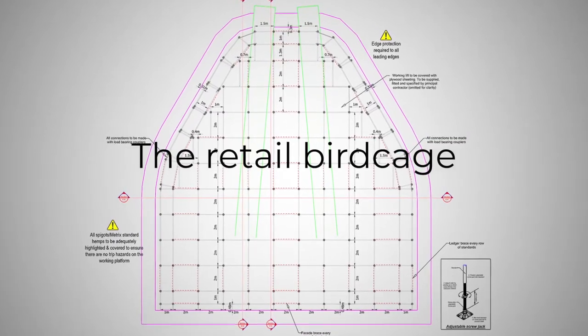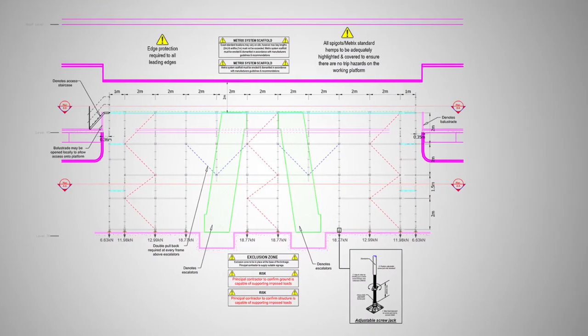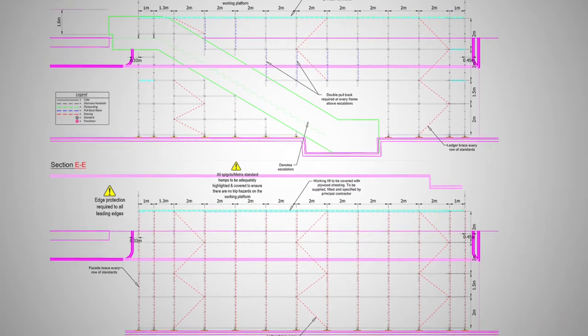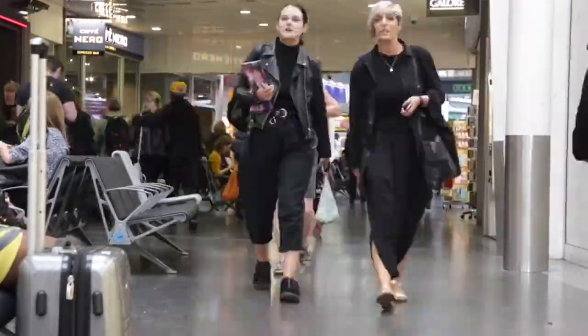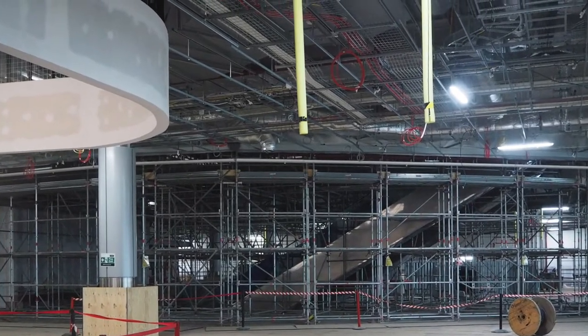If abseiling down to work on the roof was impressive, the challenge of designing and constructing the giant retail birdcage scaffold was awe-inspiring. It had to be built in such a way that passengers could still safely use the terminal while work continued. The monster retail birdcage, as it's called, is a double-height space — it's got two escalators and a staircase in it.